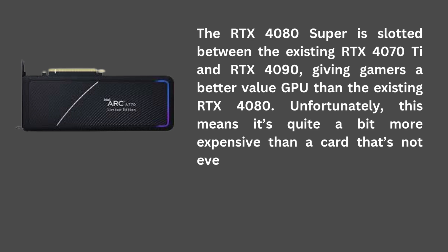Unfortunately, this means it's quite a bit more expensive than a card that's not even at the top of NVIDIA's stack.